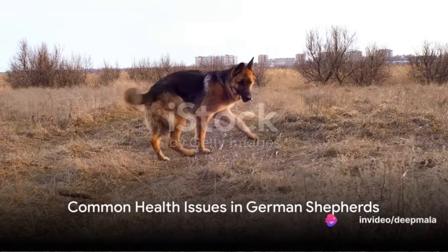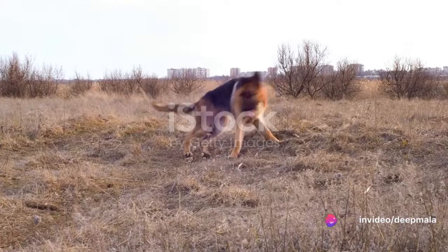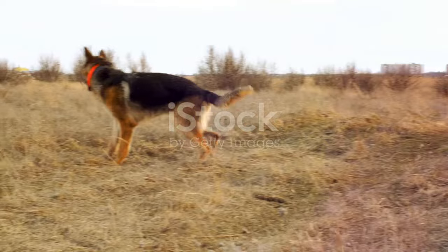Ever wondered why your German Shepherd might have a sudden change in behavior or appearance? It might be a sign of a health issue. Today we're going to delve into 11 common health issues that German Shepherds often face and ways to prevent them.